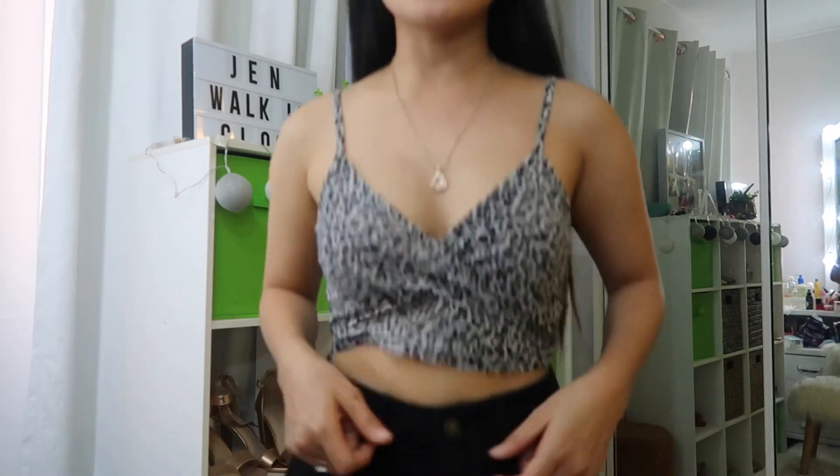I ordered from Shein Australia and it takes about two weeks to arrive. This order came in about one week though — it wasn't that long. I highly recommend trying the Shein website and Zaful as well. Both have great quality and I feel like they're similar.